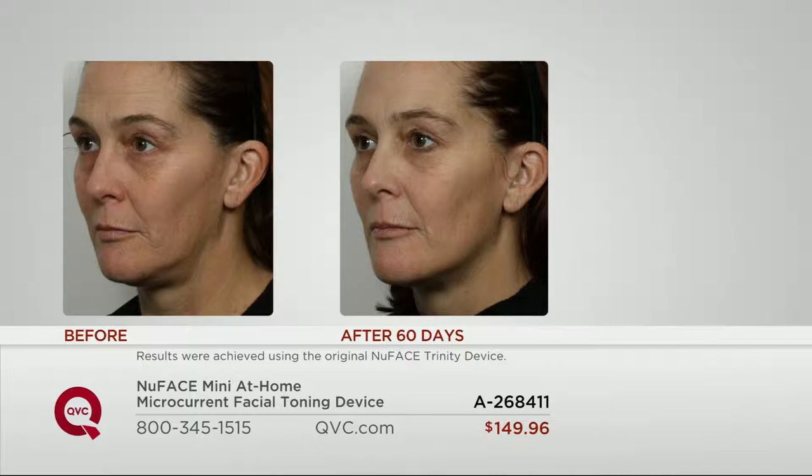Just like we were saying — you're not sure what it is, but she just looks better. Before, you start to see the pocket developing under the jawline, and after she has a chiseled, defined jawline. We'd love to take your phone calls if you're somebody who uses NuFace.